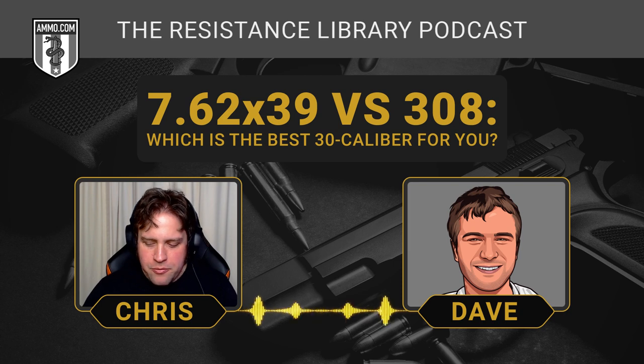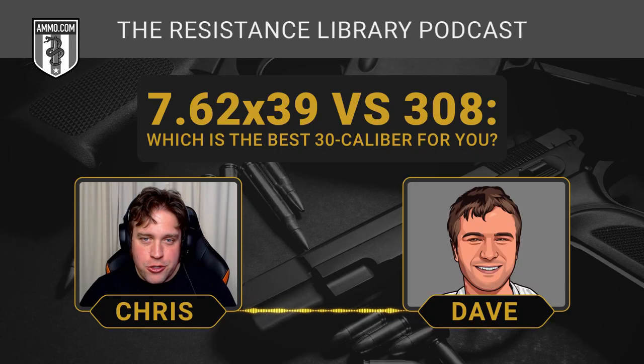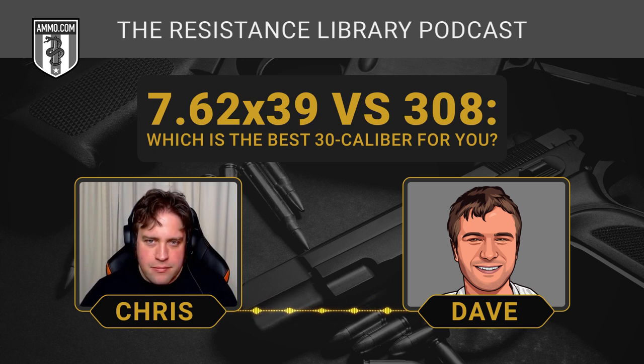A lot of people think one .30 caliber is the same as the other, and it couldn't be further from the truth. These rounds definitely faced off on the field of battle in Vietnam, and it's interesting to take a look at the two different cartridges, see how they're so dissimilar, and why what you're looking to do really matters when you pick a cartridge for your next rifle.